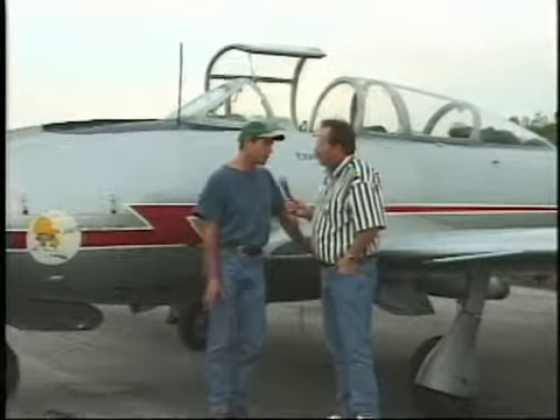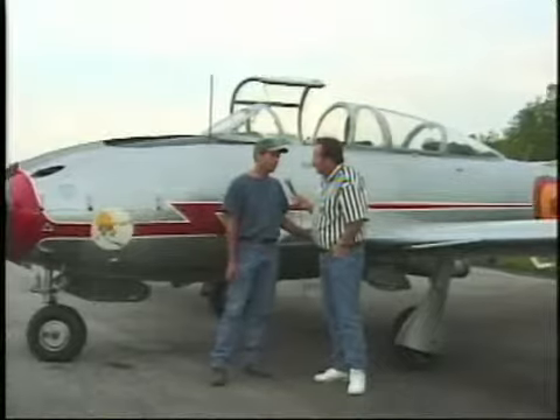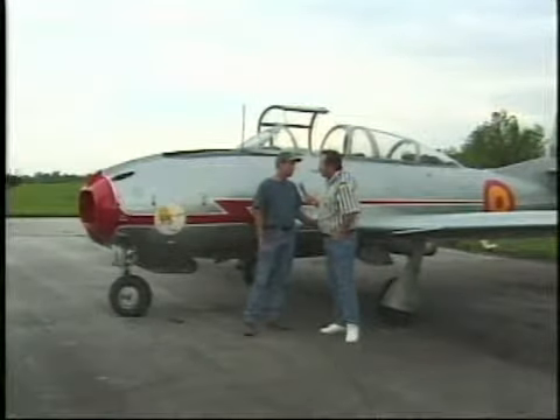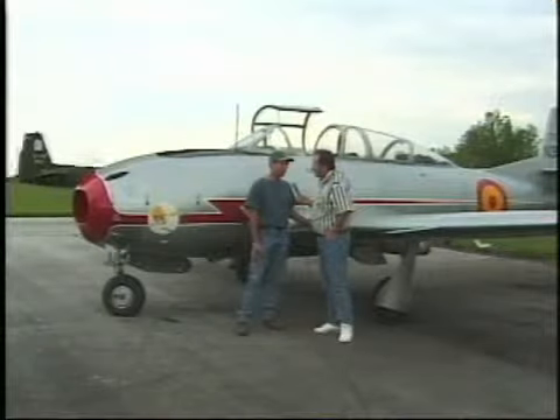I go to some air shows — Oshkosh and Marion in particular. Tell us a little bit about it. What is this called? This is a Casa Saida. It's a Spanish ground attack and primary trainer for their Air Force, and they retired these in the early 1980s. They sold them mostly to the United States for private purchase.